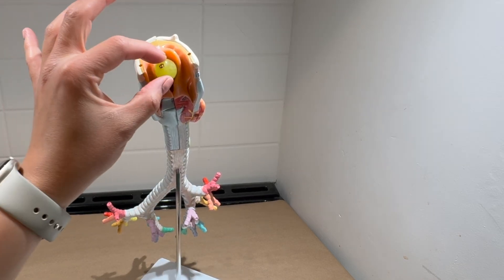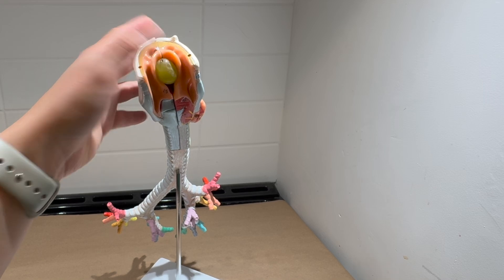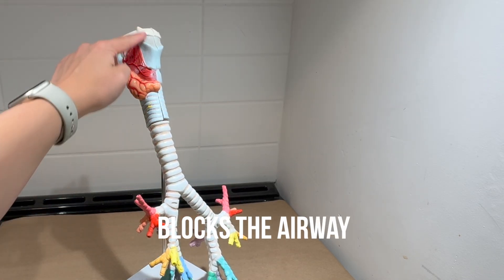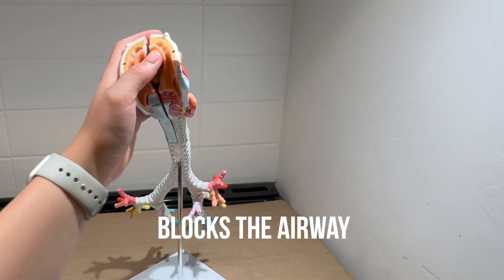Now let's move on to the grape — it's much larger. Where will it end up? As you can see, the grape stays above the vocal cords and blocks the entire airway, stopping air from moving through. It could also potentially end up at the level of the vocal cords.